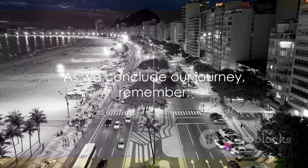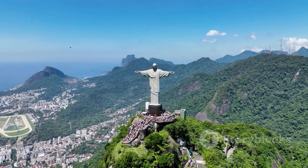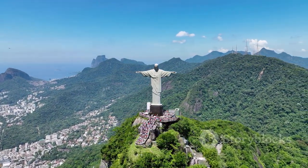As we conclude our journey, remember: the spirit of Christ the Redeemer extends far beyond its physical presence. It's a symbol of faith, unity, and the warm spirit of the Brazilian people.